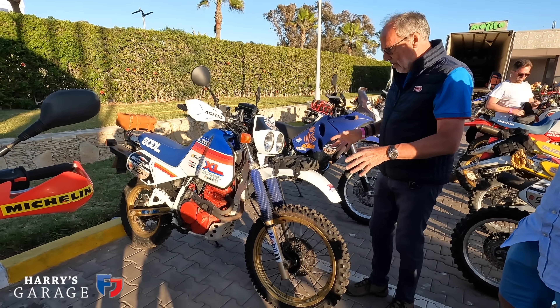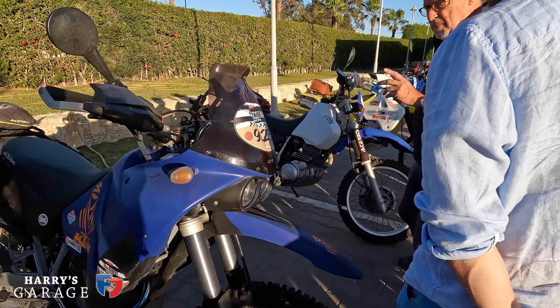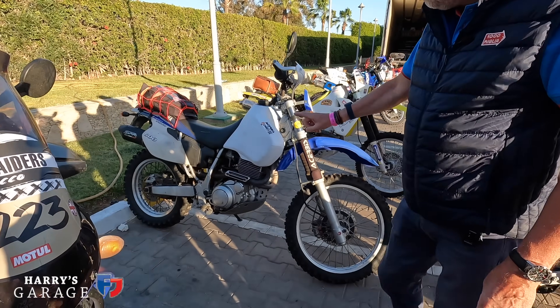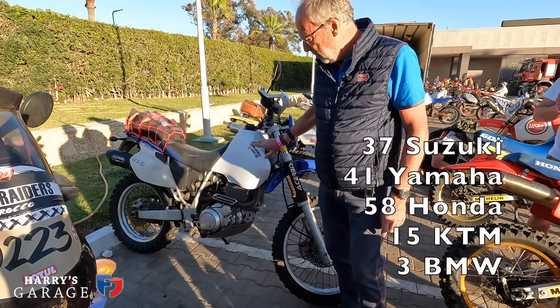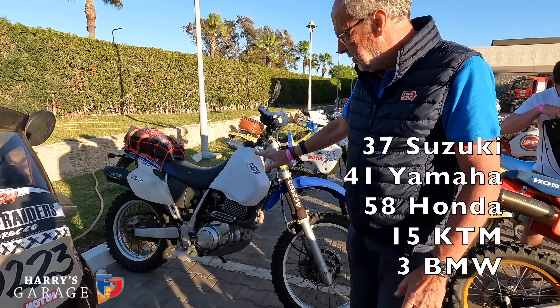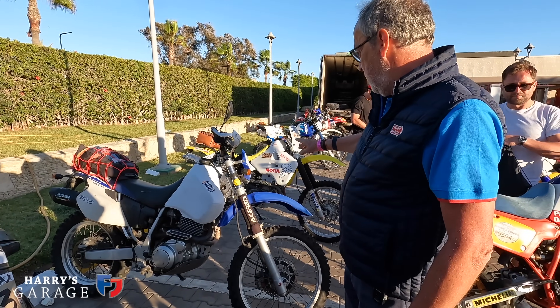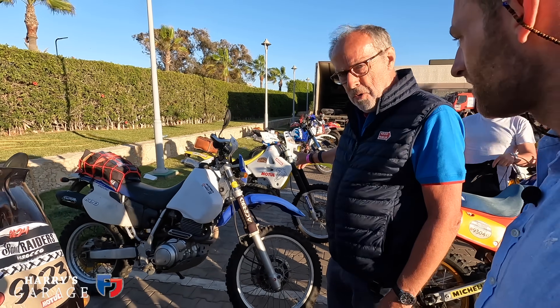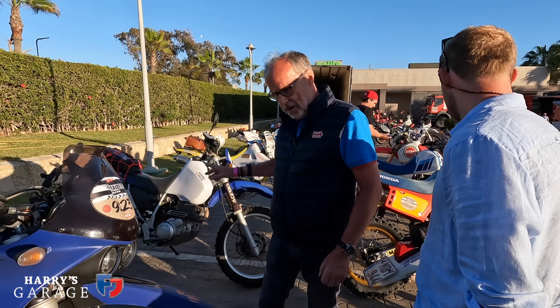There are a large number of Yamahas - around 39 or 58, the exact number will be flashed up. There are also a lot of Suzukis this year - DRs and DRZs, water-cooled more modern bikes not quite in keeping with the spirit but very popular, very light, and with a definite fan base.